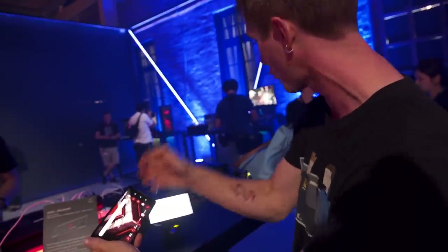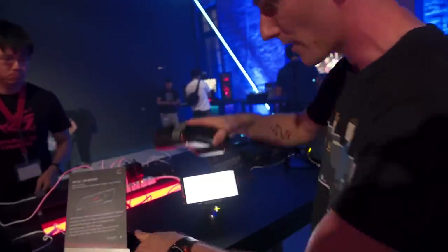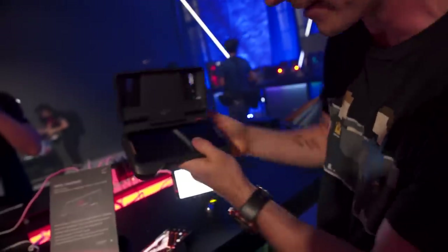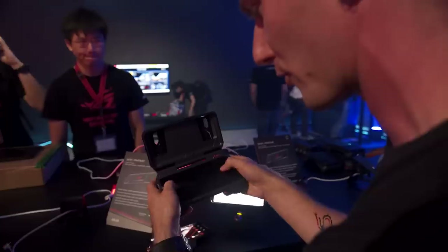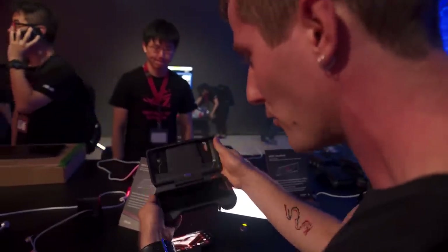They're going to have a game controller piece. And then they've also got this dual-screen accessory that'll allow you to see your mini map on one display and your game on another display — for something like PUBG — and then use on-screen controls.